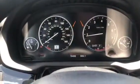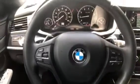Here is the instrument cluster. Here is the steering wheel. Here is the universal garage door opener. Here is the iDrive display screen. Here is the climate control center.